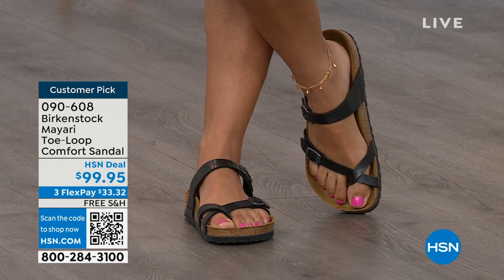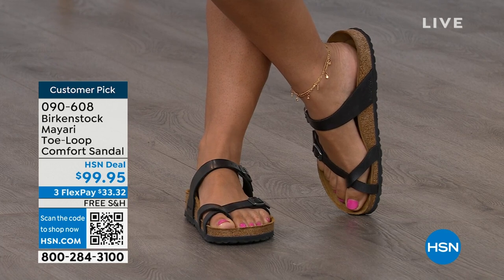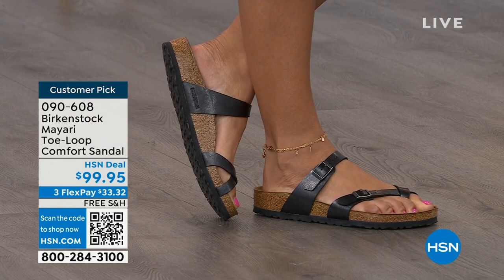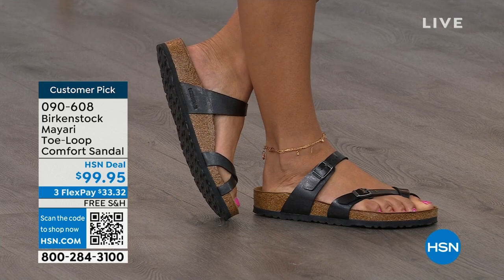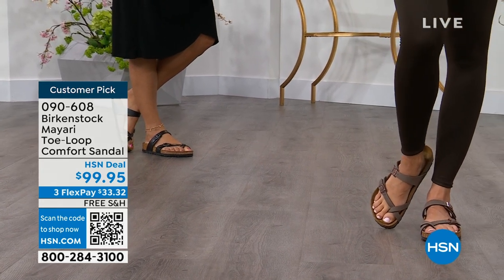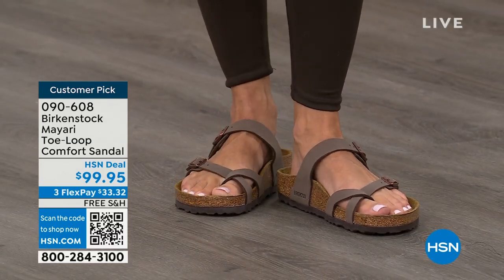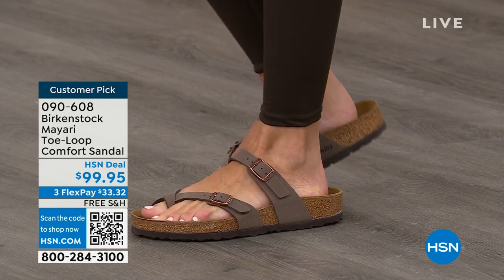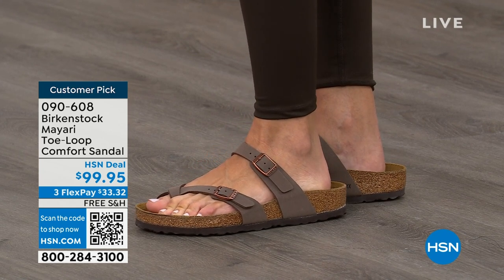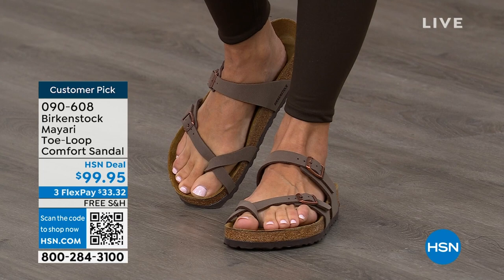Dress it up, dress it down — it doesn't matter what you put on with your Birkenstock. You are going to look fantastic whether it's a dress, shorts, or leggings. This is going to be that go-to shoe in your closet. You slip it on, adjust the buckles on top and bottom, get them right where you want them. If you wear Birkenstock already, you probably live in them and don't want to wear any other shoes. You can shop at HSN or hsn.com and read reviews since these are customer picks.